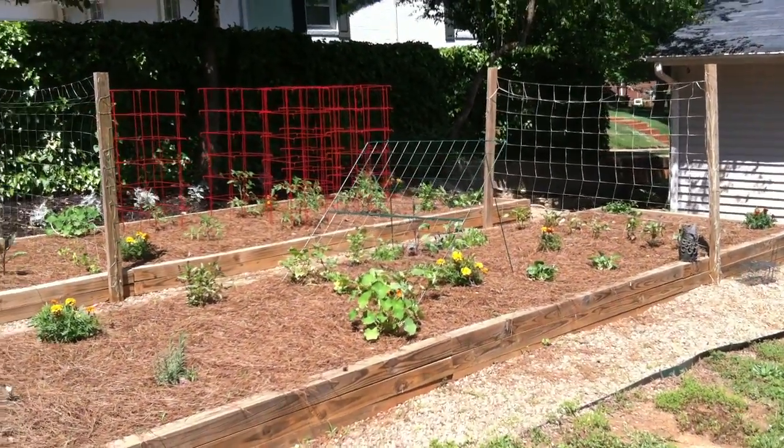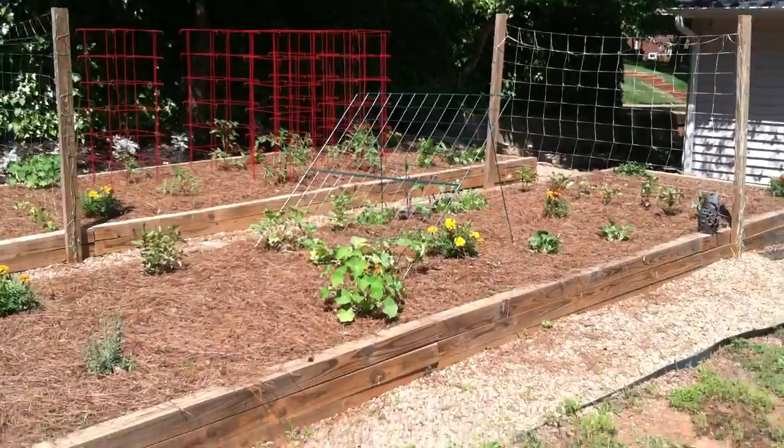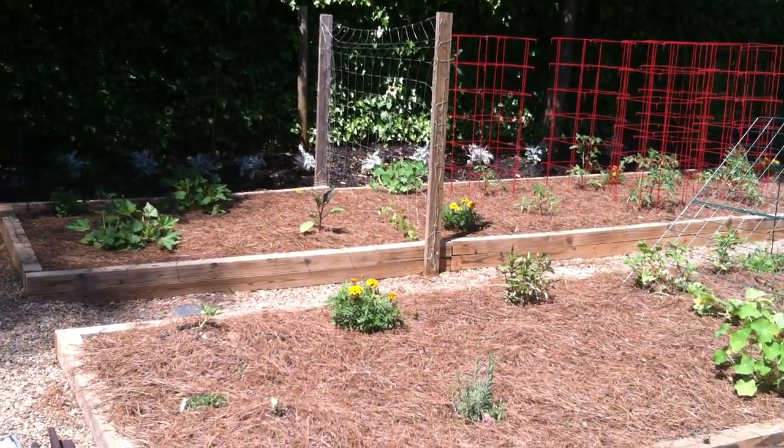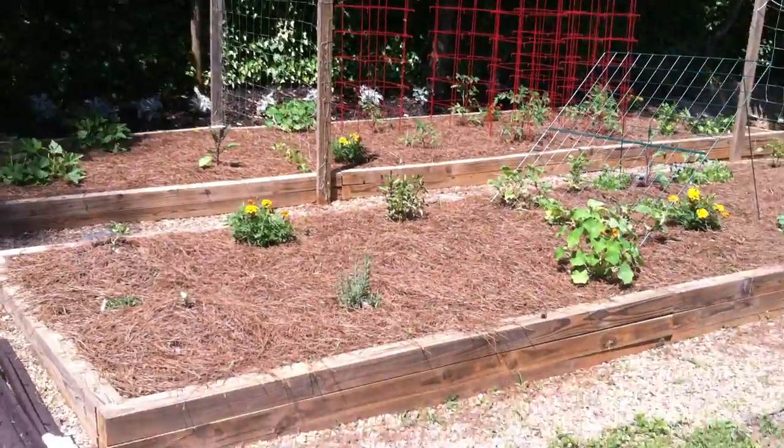Hey YouTube, this is SouthernPrepper1. I'm going to show you some urban preppers. A lot of people say they live in an area where they can't prep. These are more urban, suburban preppers.